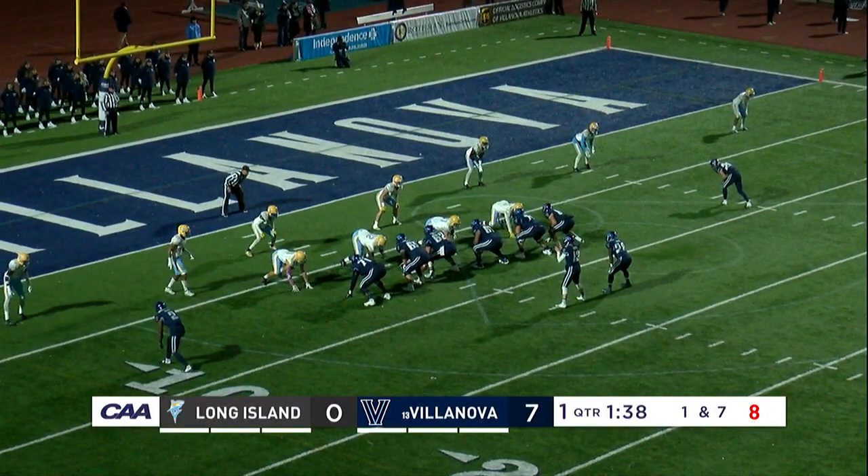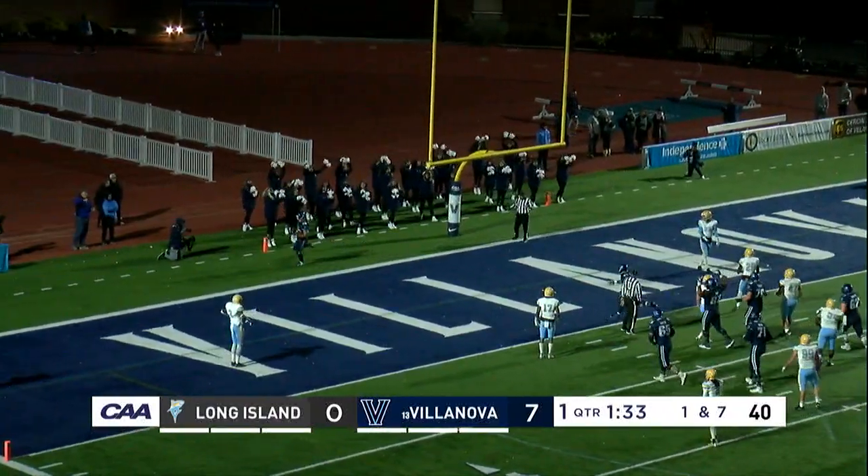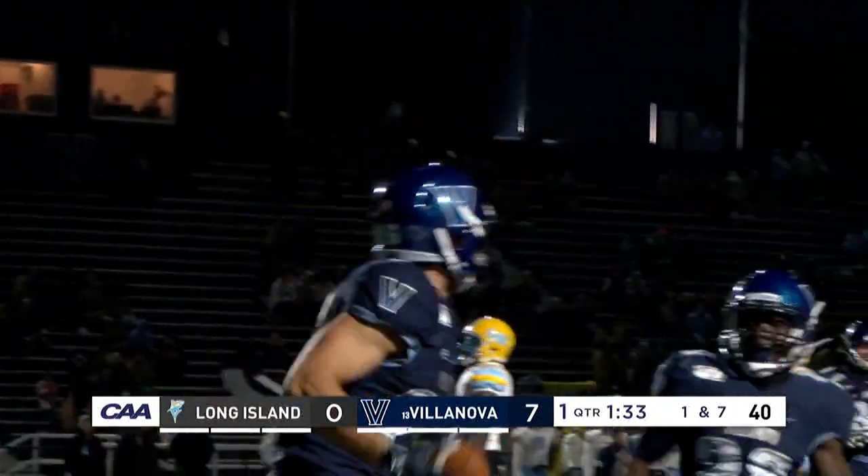29th in the country in total defense, and their red zone defense is 24th best. First and goal from the seven, wide open over the middle — touchdown! Daniel Smith to Jaron Hayek.